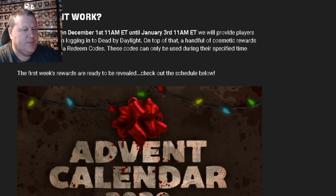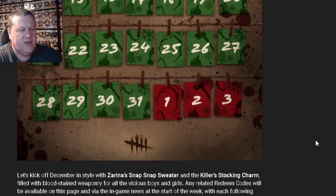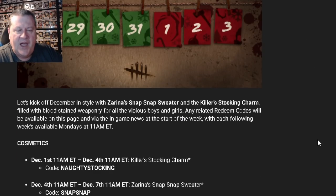Let's check out the schedule below. They have revealed the top six. The first week kicks off with Zarina's Snap Snap Sweater and the Killer's Stocking Charm filled with blood-stained weaponry for all the vicious boys and girls. Any related redeem codes will be available on this page and via the in-game news at the start of the week, with each following week's codes available Mondays at 11 a.m.